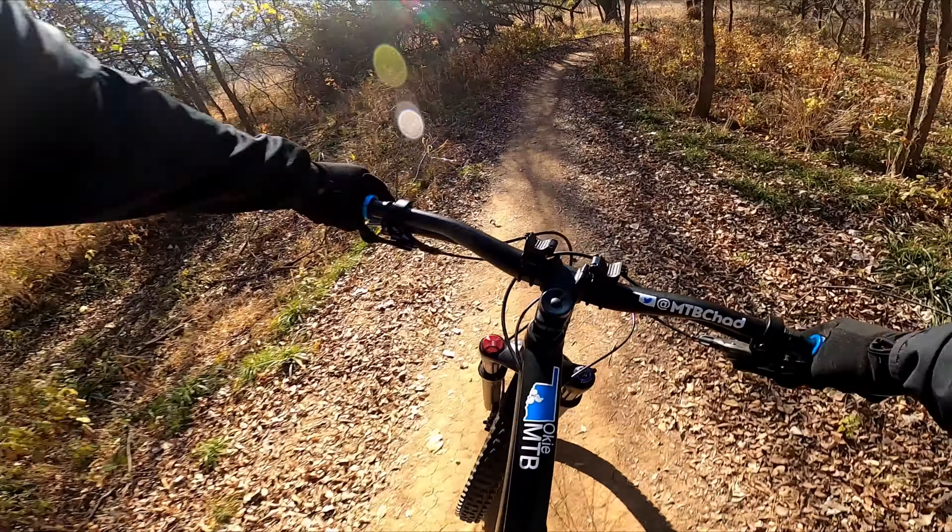The north section of SCIP has a slightly different, if not better, flow to it. There are three looping sections that can be ridden all together as one large loop — just under three miles in total — or as individual loops. The first section is the green loop. It's an easy ride with good flow and excellent speed.